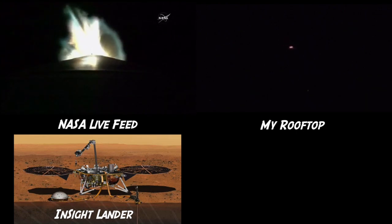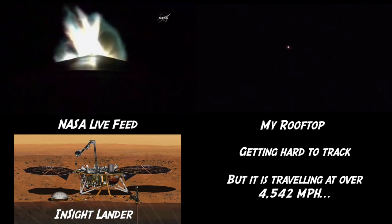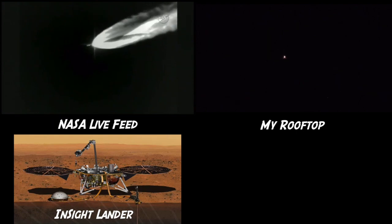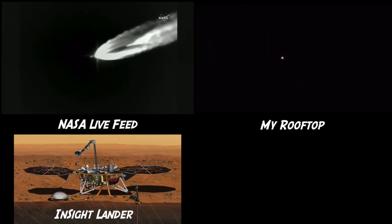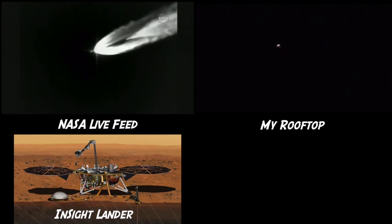Current altitude is 30 miles, downrange distance 43 miles, current velocity 4,542 miles per hour. You are looking at a live view from the Atlas V rocket. The RD-180 engine continues to burn. Flight rates continue to look good. The RD-180 is still performing well. View of the steering has been completed.